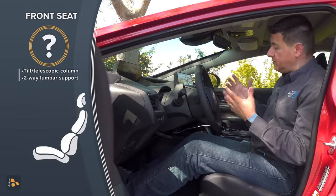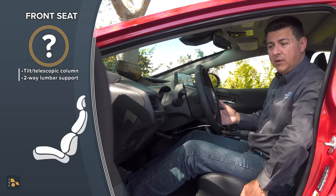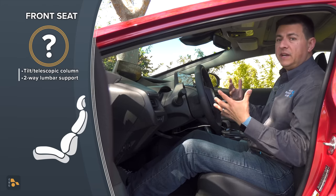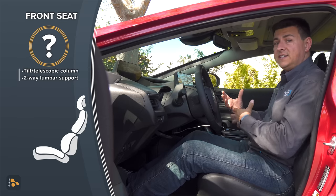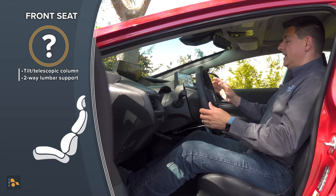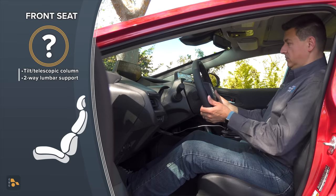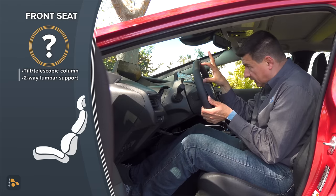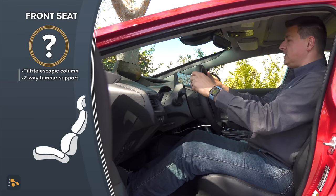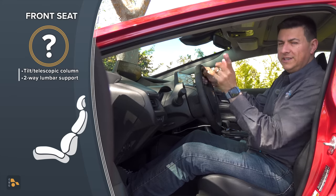Front seat comfort is pretty similar to the regular Prius and pretty average for the compact sedan category. In this top-end trim, we have a power driver seat with two-way adjustable lumbar support, no memory settings for the driver, and a manual seat for the passenger. Some folks have been confused by the LCD instrument cluster and steering wheel setup. The instrument cluster is really high on the dashboard and you're meant to look at it over the top of the steering wheel — you move it down, not up. It feels a little unnatural at first, but it results in a very comfortable steering wheel position with your eyeline brought closer to the road.